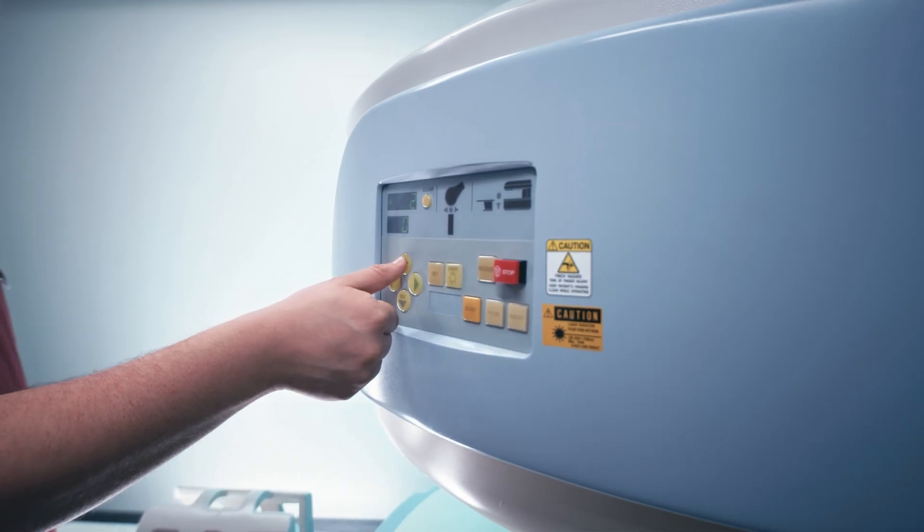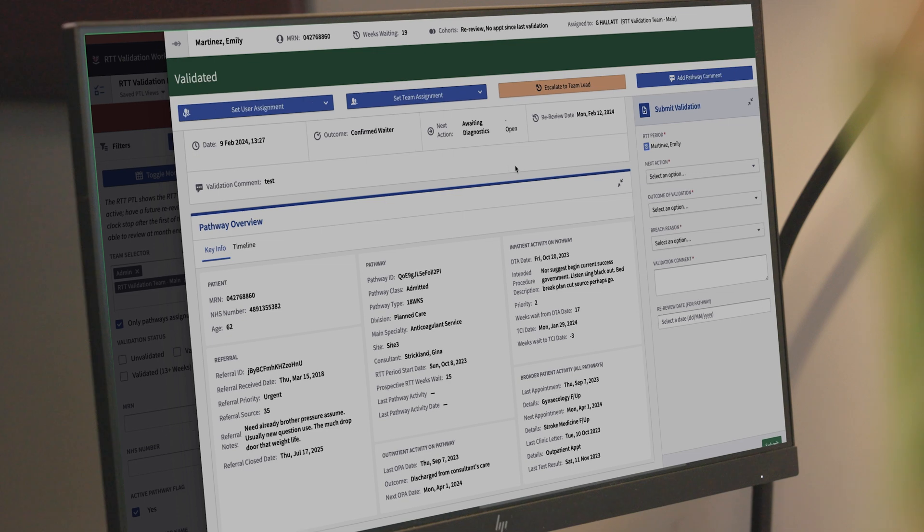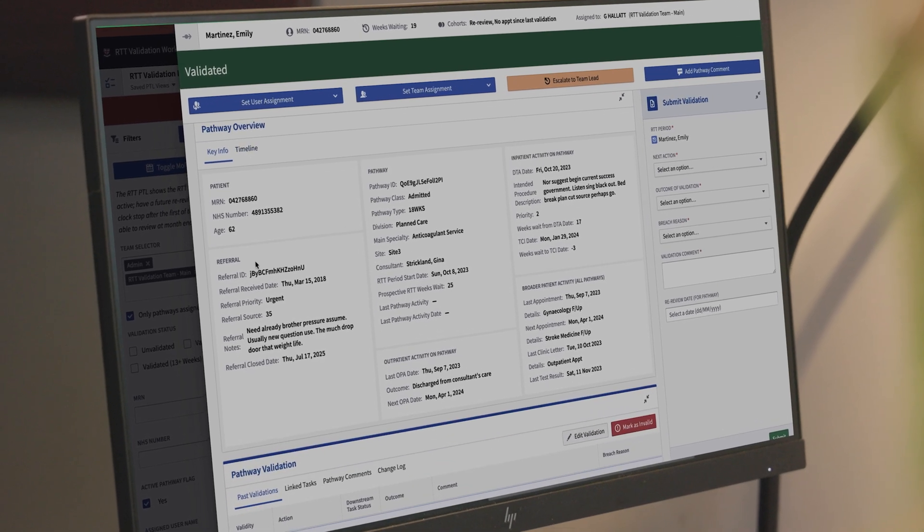Referral to treatment is the time between receiving a referral into secondary care and the time it takes to treat a patient. The software has helped us really monitor those pathways better, so we get a better insight into what's holding up the patient on their pathways and we're able to push them through.